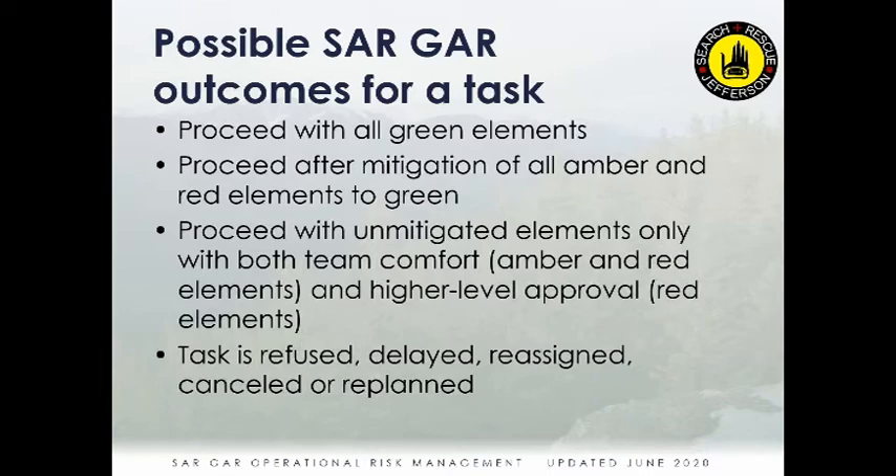After running SARGAR, you proceed with the green elements and drop those from further discussion. With amber and red elements — and you'll almost always have some — you can proceed after mitigating them to green, with no further approval necessary. Just sort through the safety concerns, mitigate them to where everyone is comfortable, and proceed with the call. A third option is to proceed with unmitigated elements, but only with full team comfort — everyone acknowledging the ambers and reds and accepting the risk-versus-reward calculation.